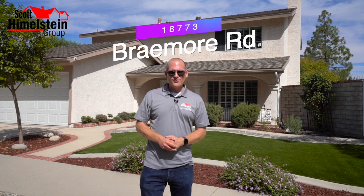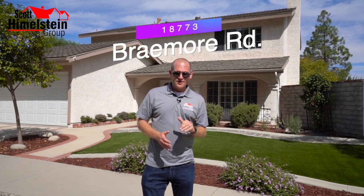We're ecstatic to be showcasing our newest listing to hit the market: 18773 Braymore Road in Porter Ranch, California. This is a move-in ready home that's five bedrooms, three baths, 2,328 square feet, and sits on a 7,565 square foot lot. The house was built in 1968. On today's home tour, we're going to walk you through this home, show you what the sellers did to get it ready for sale, and give you all the specs.